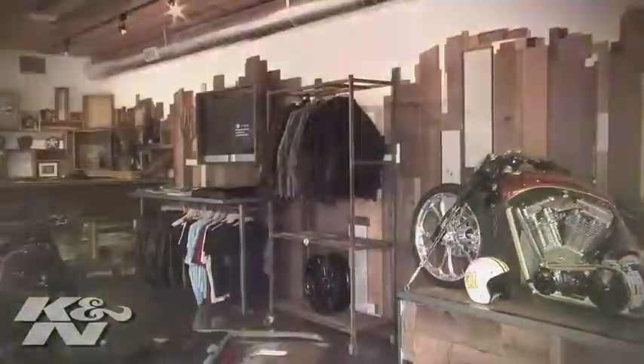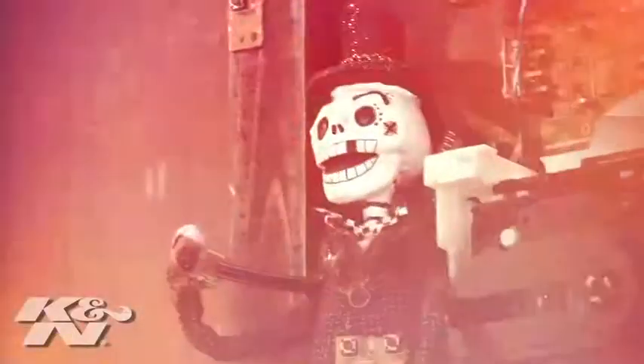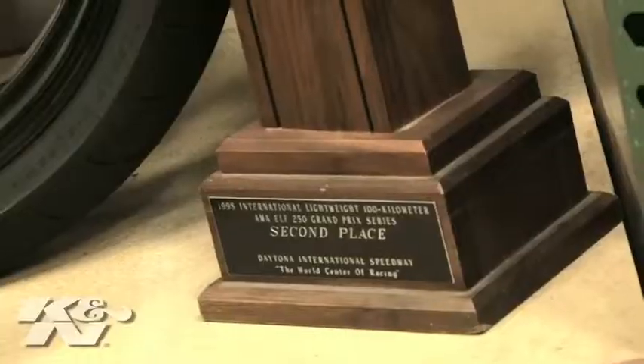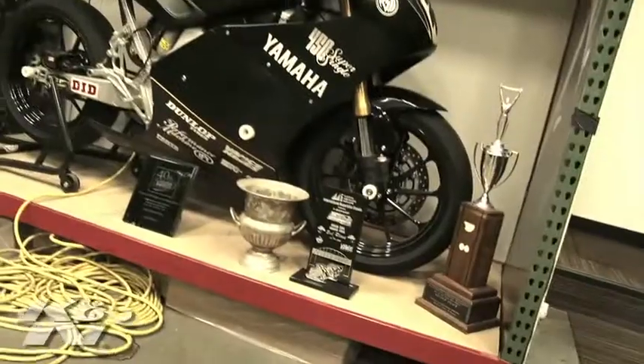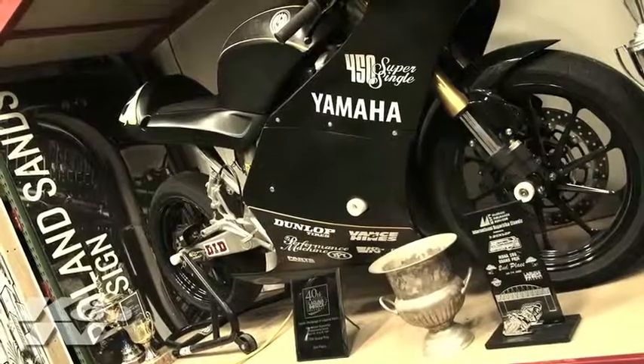I'm Roland Sands and welcome to Roland Sands Design. I was born into a motorcycle family and that pretty much sealed my fate from the beginning. My dad was always into bikes and had a motorcycle company, so I kind of rode right along with him. Motorcycles have been a part of my life since I can remember. I raced for about 10 years, from '92 to 2002.